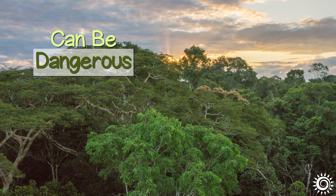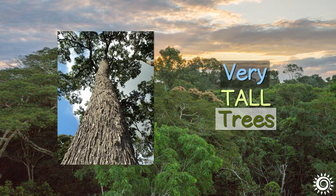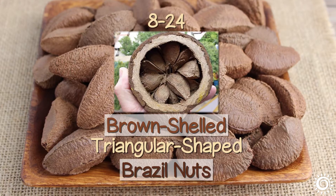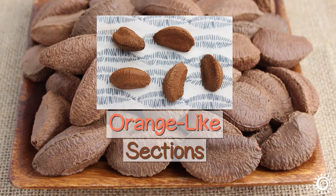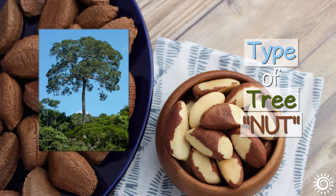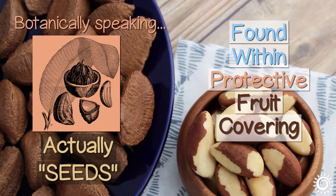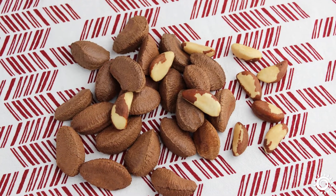The falling pods can be a dangerous event when walking in the jungle because of their weight and the speed at which they fall from these very tall trees. When cracked open, about 8 to 24 brown-shelled, triangular-shaped Brazil nuts are packed together into orange-like sections. Although frequently considered a type of tree nut, botanically speaking they're actually seeds, as they're found within a protective fruit covering.